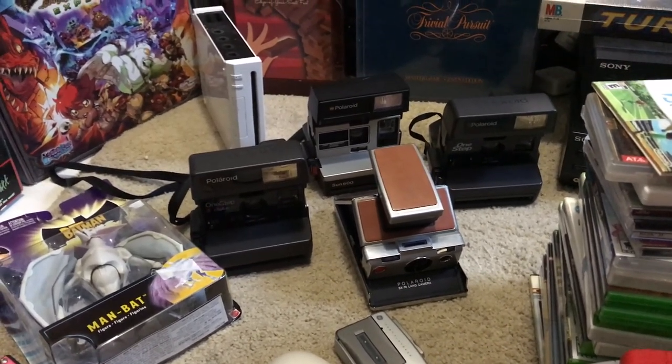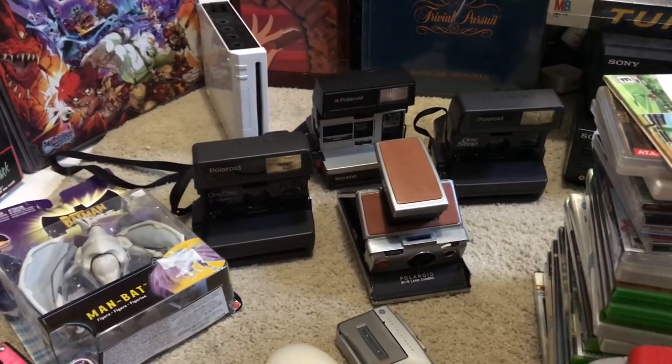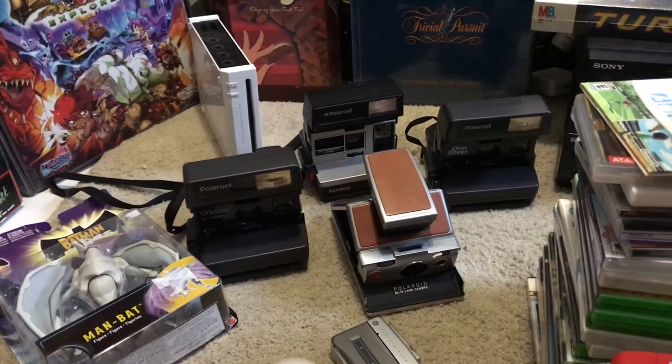The other Polaroids have become a little less popular. The Sun will probably sell for about $30 to $35. The other two are floating around $20 right now, which isn't the greatest, but around Christmas they'll probably pop back up.